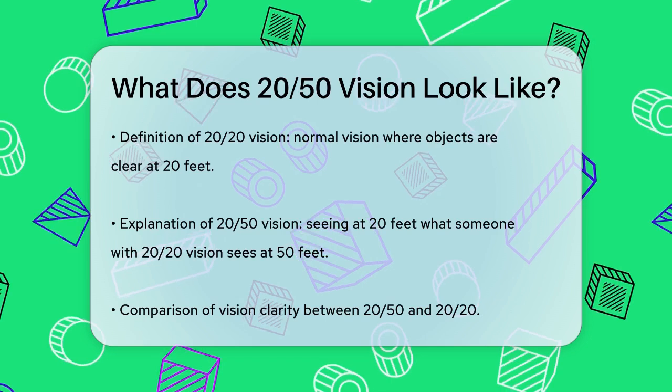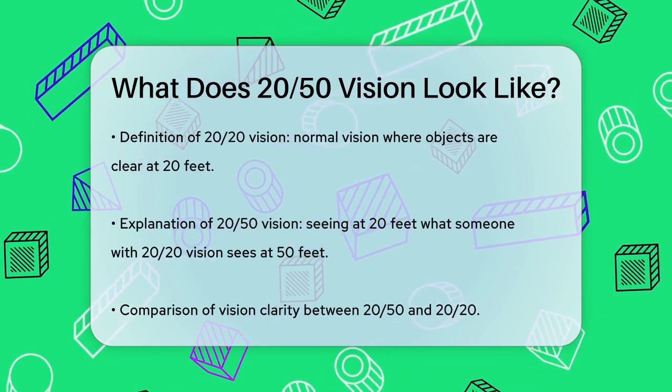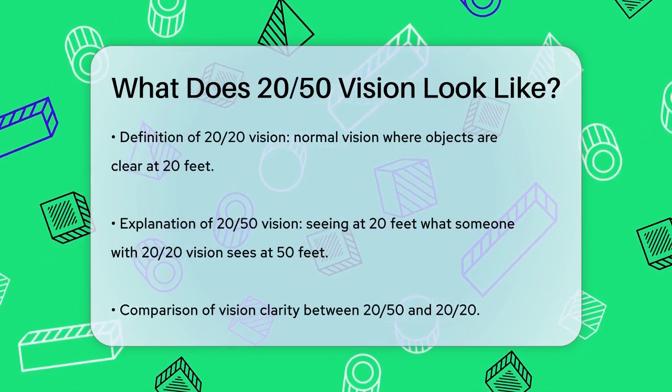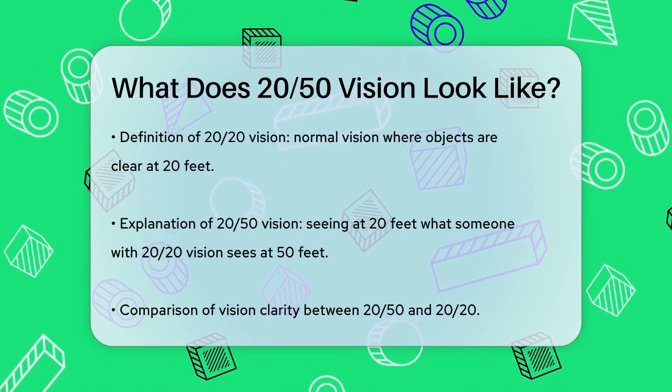First, let's talk about what 20-20 vision is. This is considered normal vision, where you can see objects clearly at 20 feet away that an average person can also see at 20 feet. But what if your vision isn't quite that sharp?